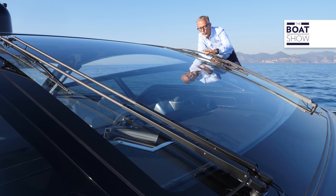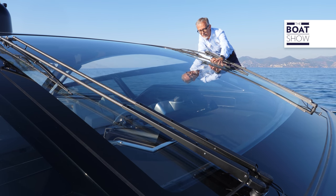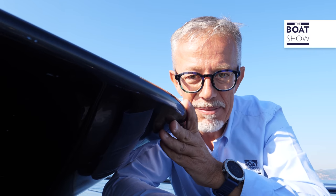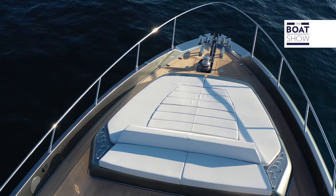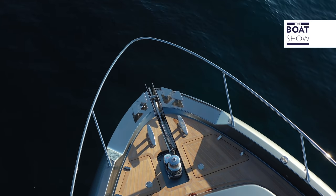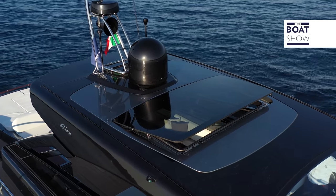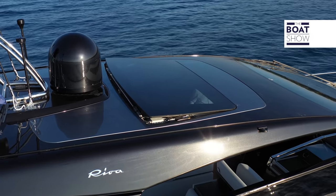This windshield has gorgeous but complex lines — they look like they were made out of a sphere. This is like a trademark. The hard top is made of carbon and, on request, a sunroof is installed which opens in two directions to regulate the intensity of the airflow during navigation.